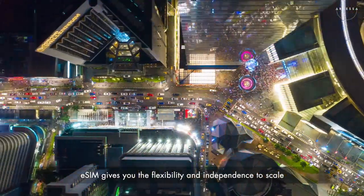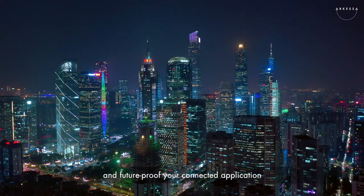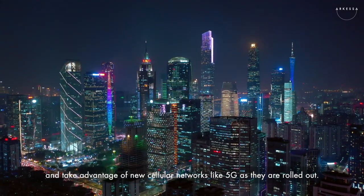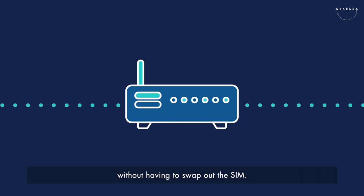eSIM gives you the flexibility and independence to scale and future-proof your connected application, and take advantage of new cellular networks like 5G as they are rolled out. This flexibility includes the freedom to switch connectivity suppliers without having to swap out the SIM.